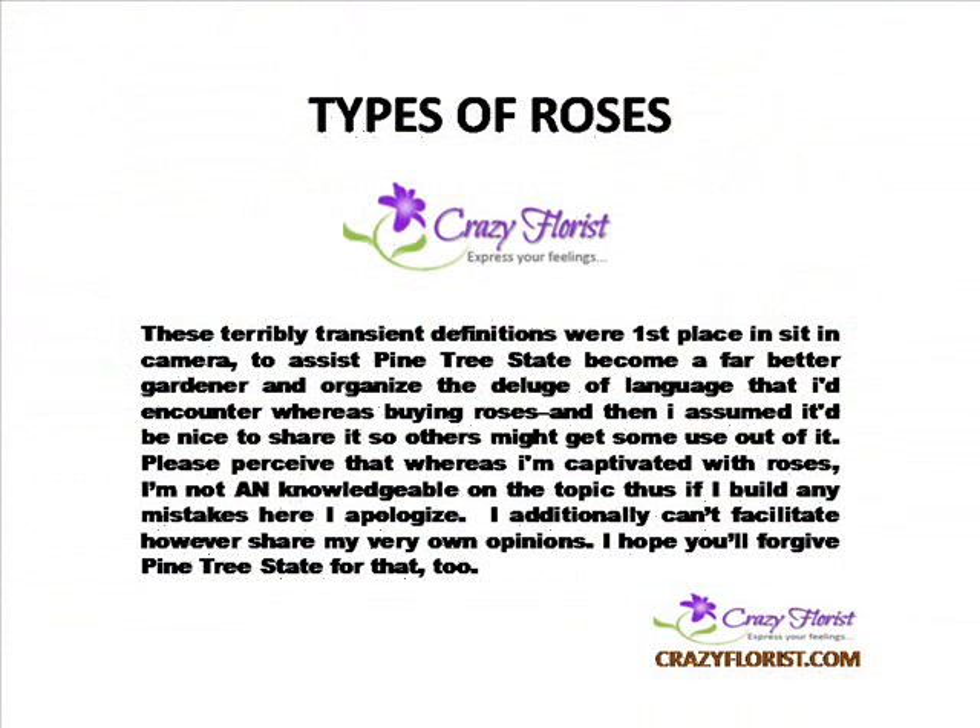These definitions were first placed together to help me become a far better gardener and organize the deluge of language that I'd encounter while buying roses. I then assumed it would be nice to share it so others might get some use out of it. Please understand that while I am captivated with roses, I am not knowledgeable on the topic, so if I make any mistakes here I apologize.